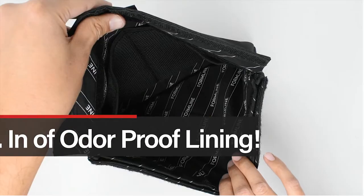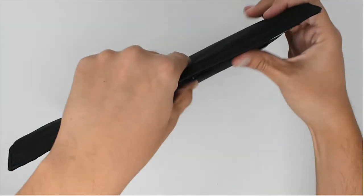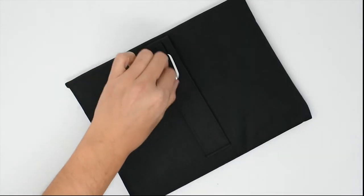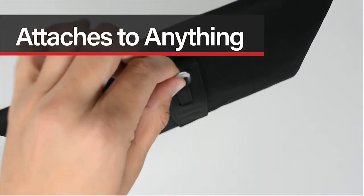With a patent-pending 3-seal system and double wall activated carbon lining, a Formline bag contains over twice the amount of smell-proof technology per square inch than any other bag of its kind.